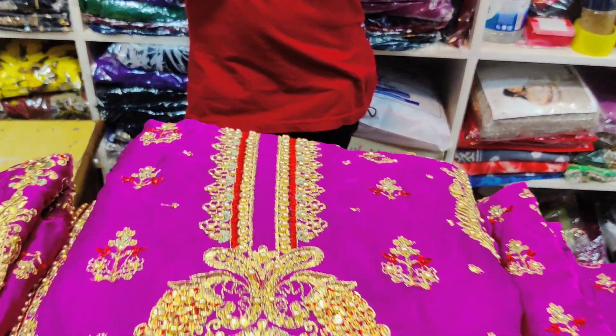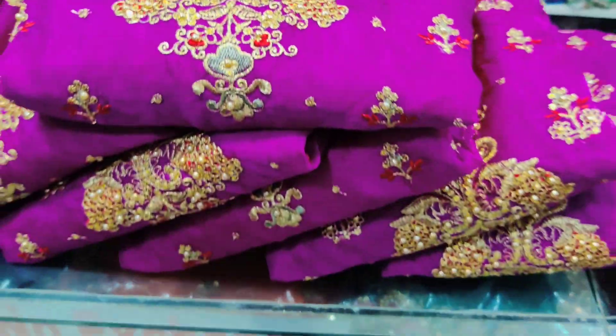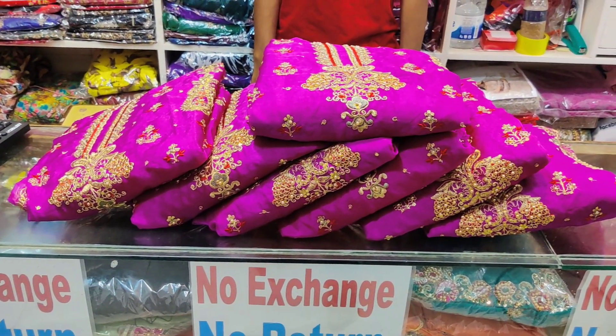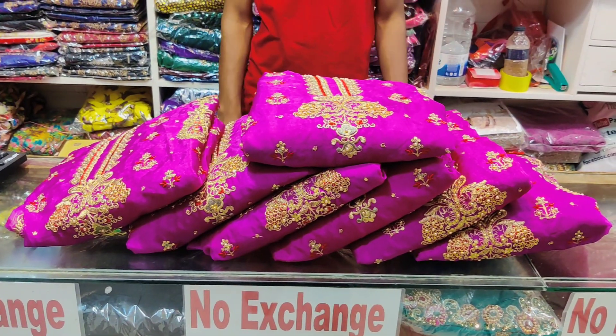Hello, welcome back to our channel. This is an exclusive dress collection from our girl's fashion. This is the girl's fashion channel. Let's see this video.